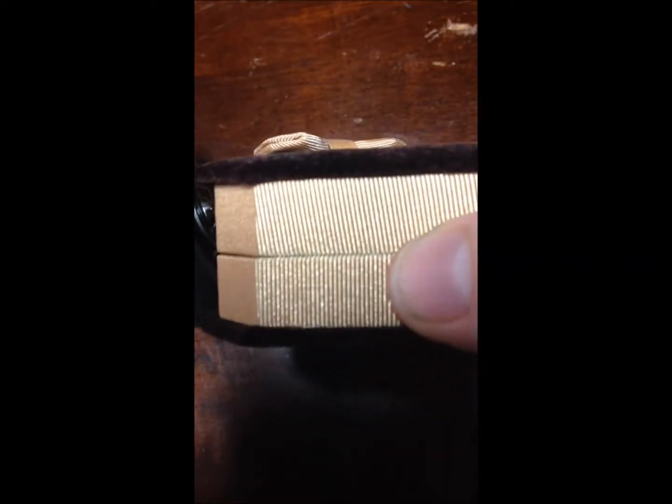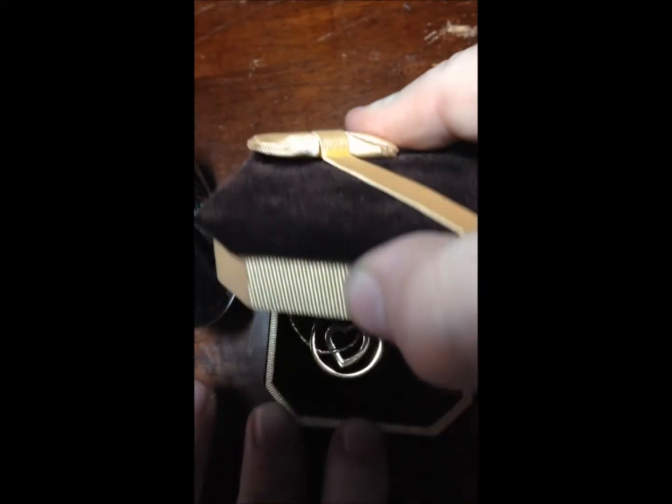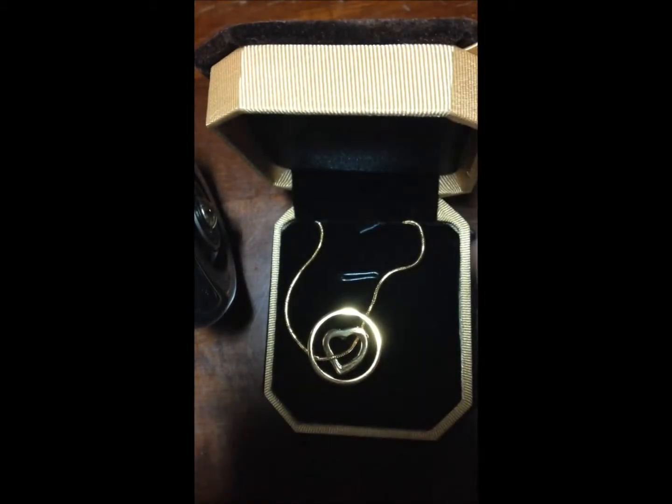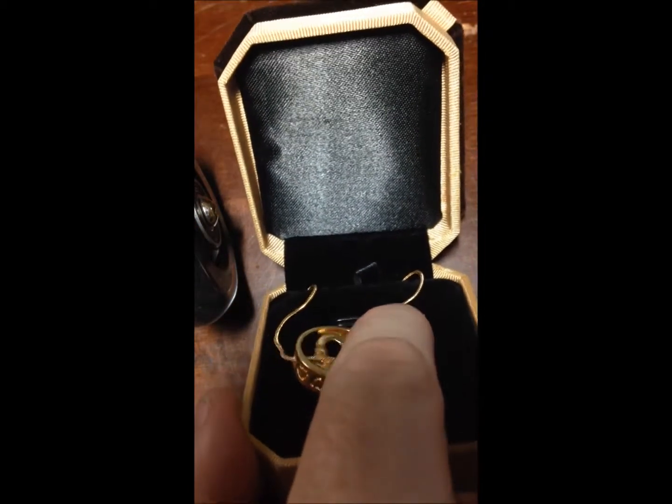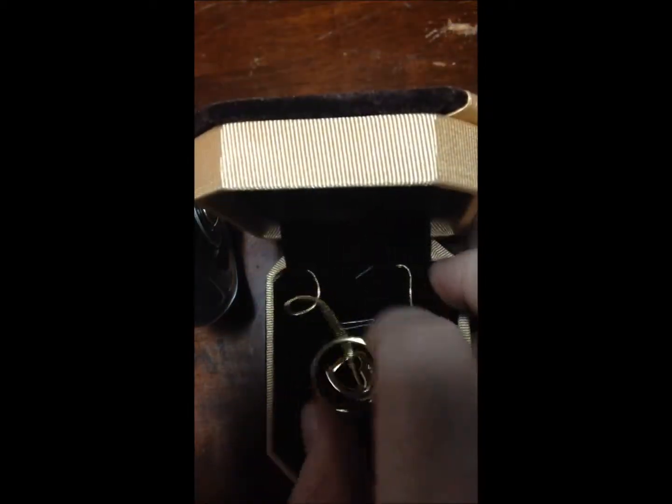This is the little case that it comes in. It does come wrapped in plastic — I have already removed the plastic — so it's perfect for gift-giving as it is. On the inside, you have the pretty black velvet bottom. The top is a satiny material. The necklace is very well secured inside.